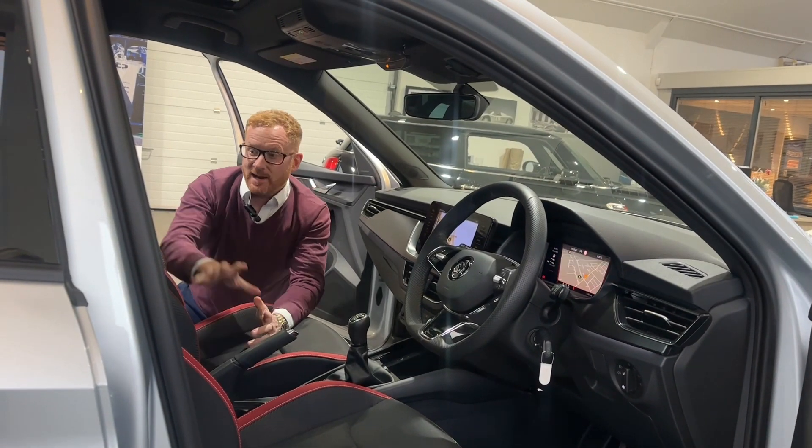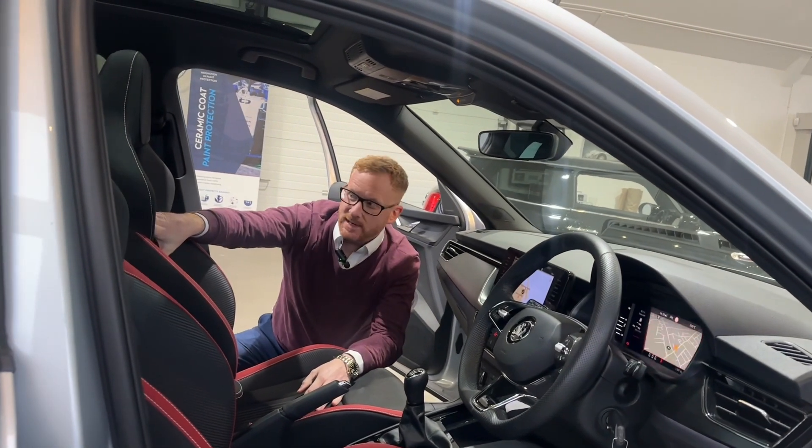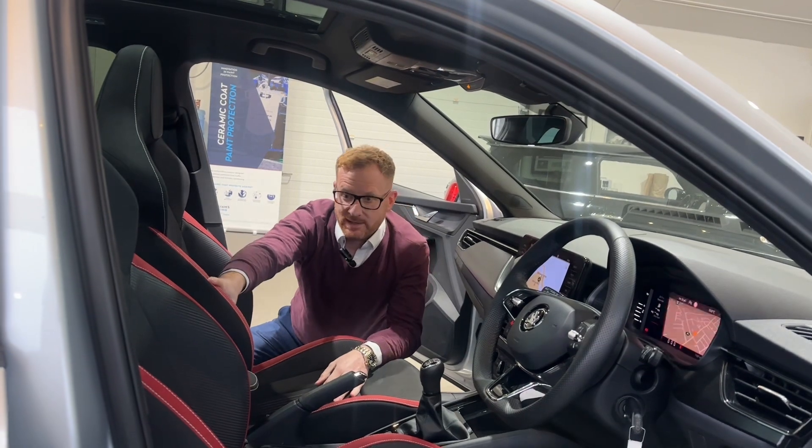Inside the car the sporty theme continues with these wonderful sports seats which have a really superb look to them, trimmed in red — which I really like — and white contrast stitching.